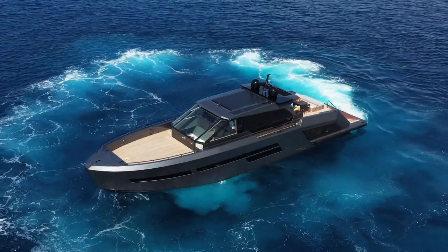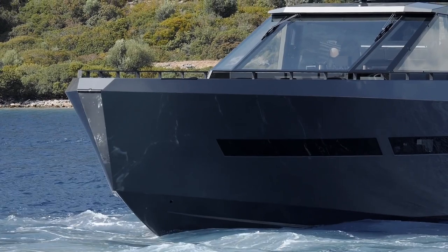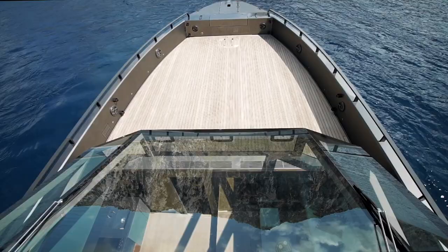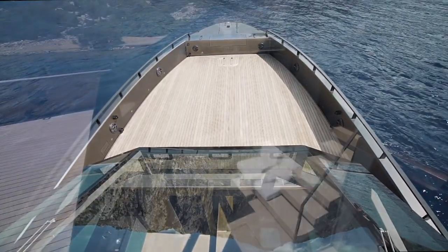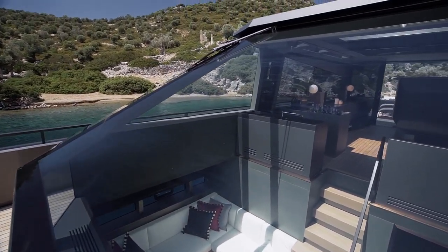The triple Volvo Penta IPS configuration provides finger joystick control. The tempered and laminated windshield is over 22 millimeters thick and made of extra clear glass to eliminate reflections.